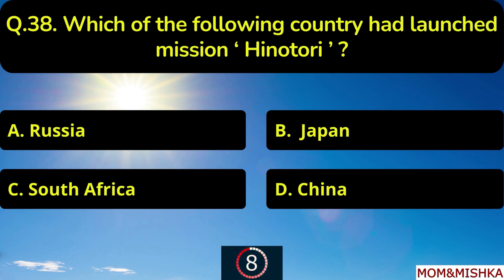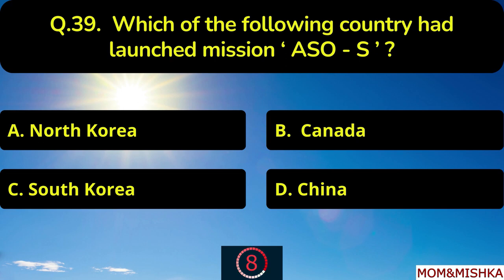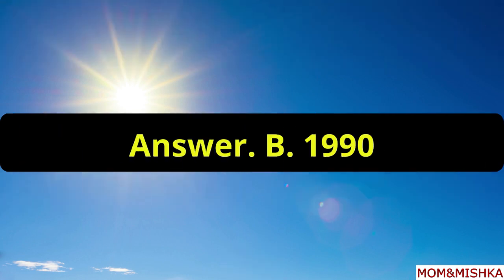Which of the following countries had launched mission Hinotori? It was launched by Japan, in year 1990, option B.